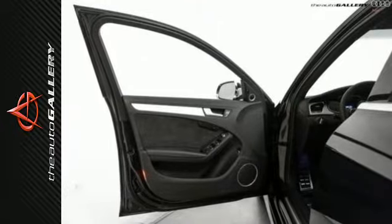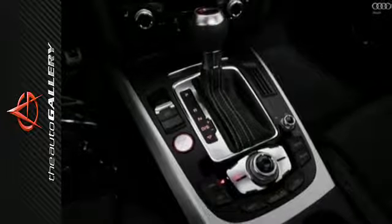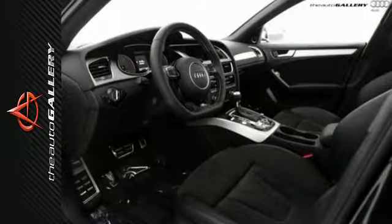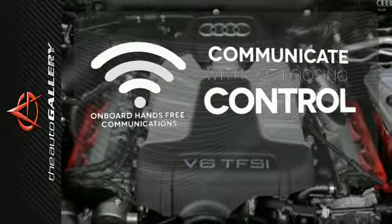Customize your drive with Audi Driver Select, an Audi music interface, tri-zone climate control, and 12-way power adjustable front seats. Onboard hands-free communications keeps your hands on the wheel without compromise.